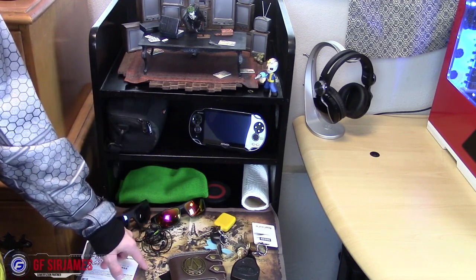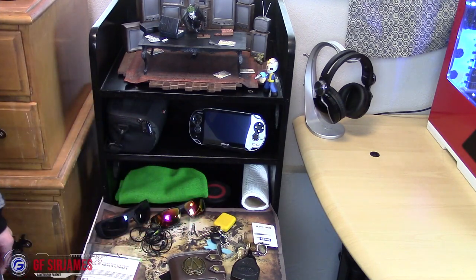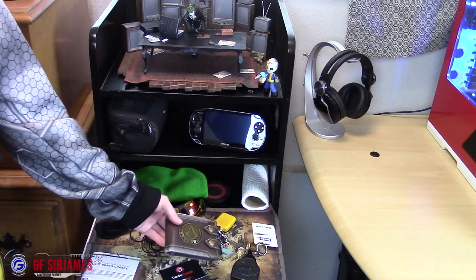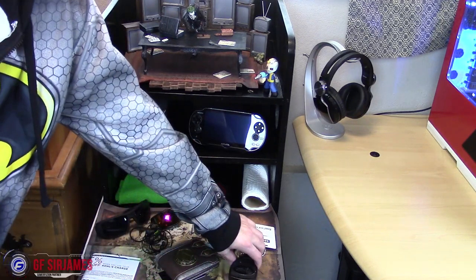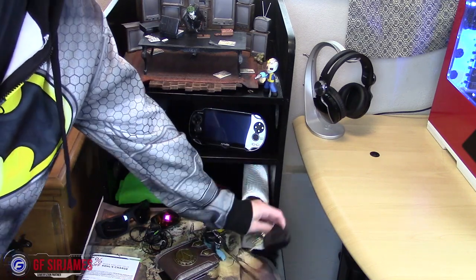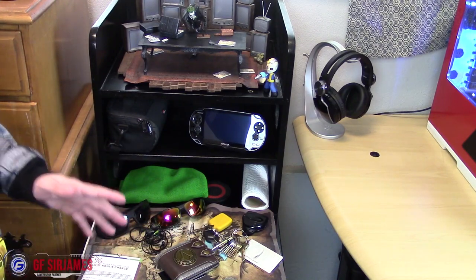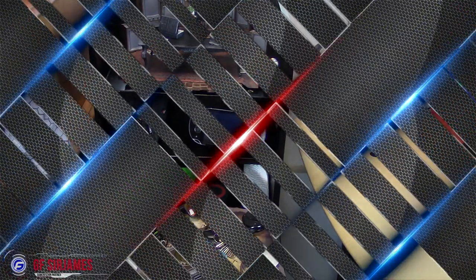Over here we have a cloth map from the Dark Souls 2 collector's edition. On top of the shelf is stuff I need when leaving the house — my Assassin's Creed wallet, car keys, shades, and if I'm going to my other job, my all-access keys. It's basically stuff kept off my desk to reduce clutter.